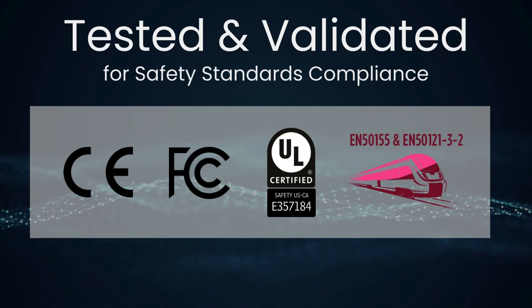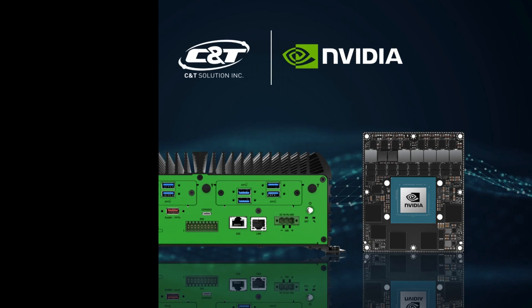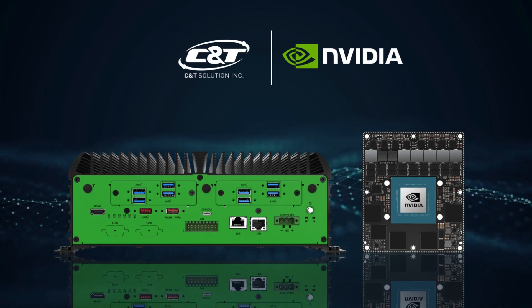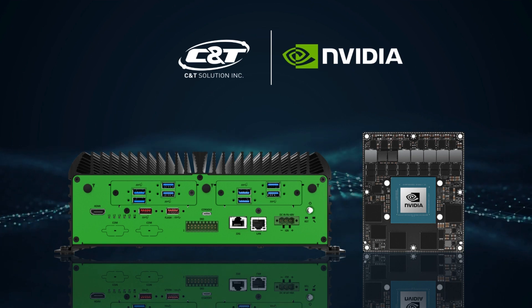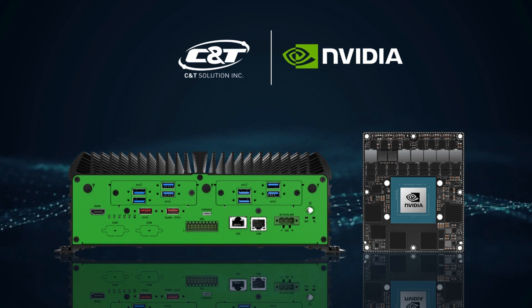The JCO 6000 has been meticulously tested and validated to ensure safety standards compliance, achieving UL listing and other certifications. The JCO 6000 can be deployed with confidence and peace of mind, combining top-of-the-line engineering with Nvidia's Jetson AGX Orin architecture.